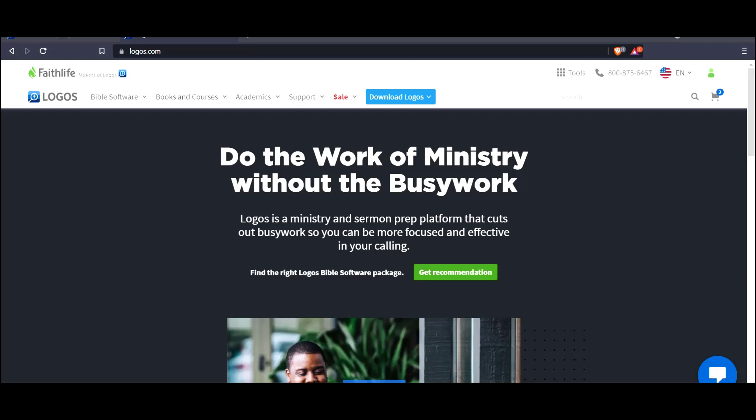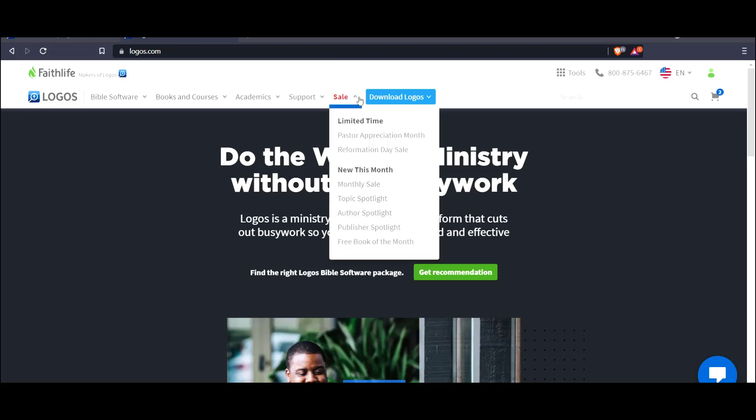Welcome back. We are still focusing on more free tools. If you head off to Logos.com, this time we want to go to the sale button. At the very bottom of the sale is the free book of the month.